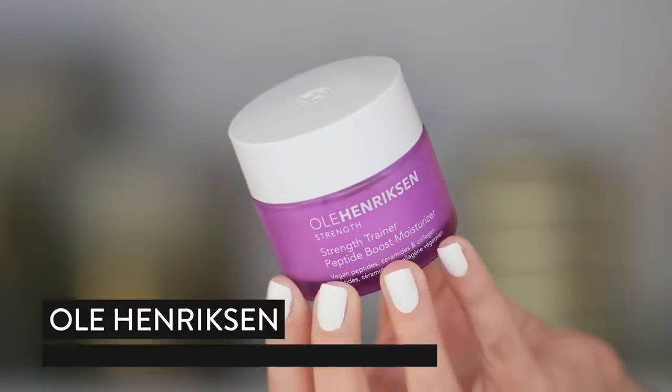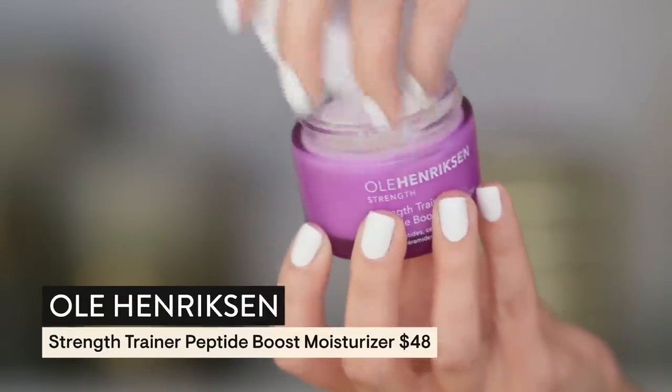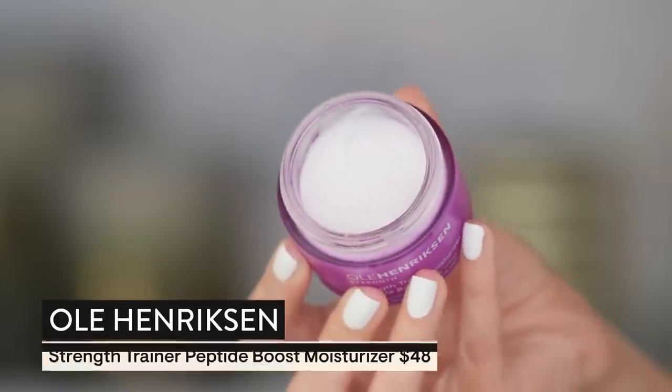I would likely be talking about this product whether they sponsored me or not. Thank you to Ula Henriksen for sponsoring this video — your new product is absolutely wow, like W-O-W wow. I am not frequently impressed by creams straight out of the gate. The jar is my favorite color of all time: purple. This is the Ula Henriksen Strength Trainer Peptide Boost Moisturizer. What's really unique about it is it has eight different peptides.